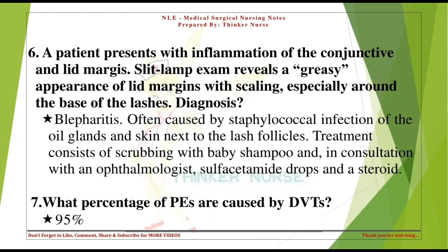A patient presents with inflammation of the conjunctiva and lid margins. Slit-lamp exam reveals a greasy appearance of lid margins with scaling, especially around the base of the lashes. Diagnosis: Blepharitis. Often caused by staphylococcal infection of the oil glands and skin next to the lash follicles. Treatment consists of scrubbing with baby shampoo and, in consultation with an ophthalmologist, sulfacetamide drops and a steroid.